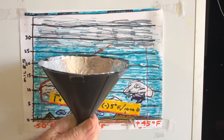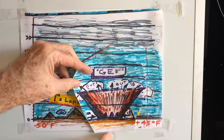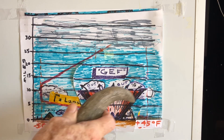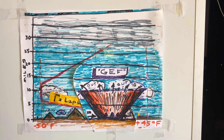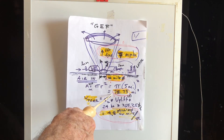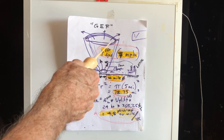The Global Warming Exhaust Funnel — GEF for short. 10 miles in diameter at the base, 10 miles high, and 30 miles in diameter across the top. 88 square miles total intake area, and 10 feet per second updraft. That's 4.8 million cubic miles per year of exhaust air coming out of the top.